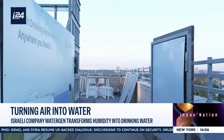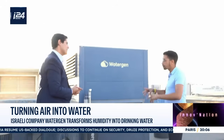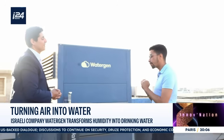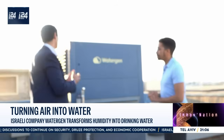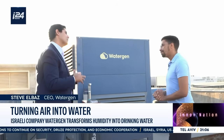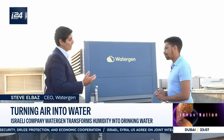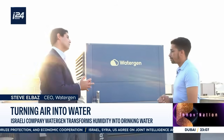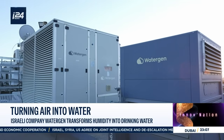Our visit begins on the rooftops of Petah Tikva. So this is just one of the machines that transforms the air in Petah Tikva into water? Exactly, not just any water. Thanks to our technology, we can produce a large amount of water using very little electricity. And the water is high quality, mineralized water, because we mineralize it ourselves.